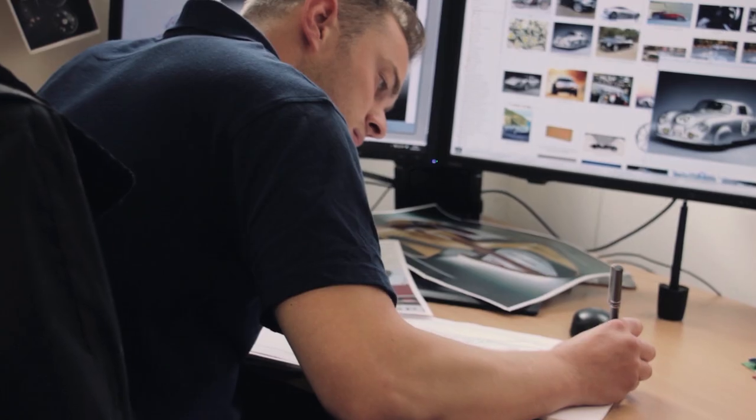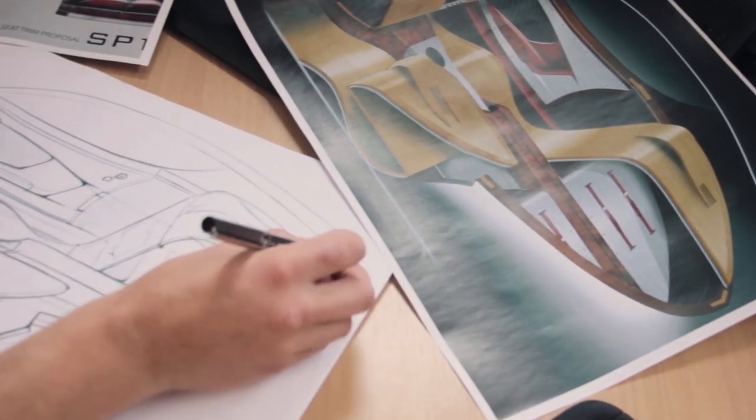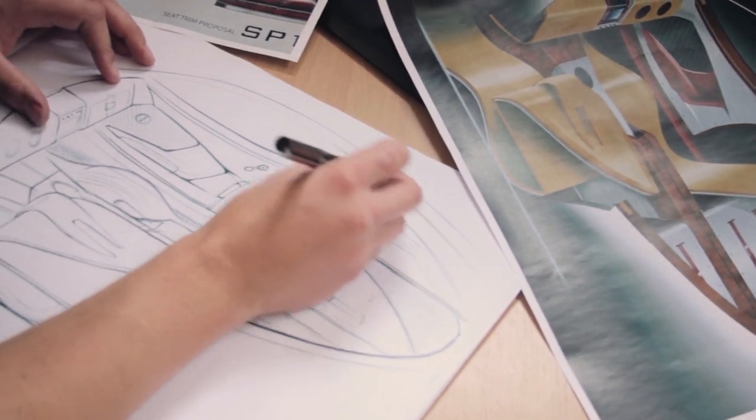SP1 was inspired by a concept we did back in 2009, but is the evolution of that vehicle. The same design language has now been applied to a vehicle that has the correct road-going proportions, is wider, has an improved stance, and has all the details necessary to make this a usable, practical driving vehicle. Working closely alongside the client, we evolved the design using his ideas and also the inherent knowledge of the craftsmen.